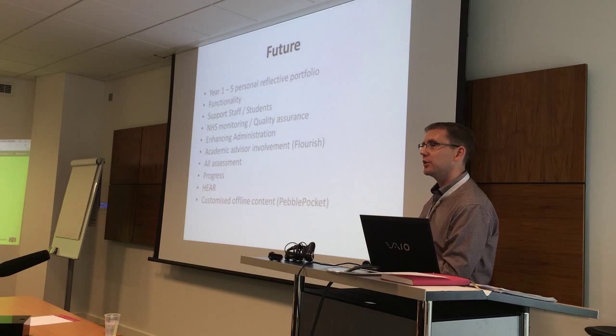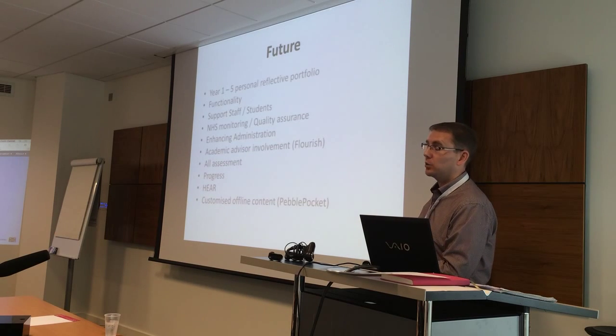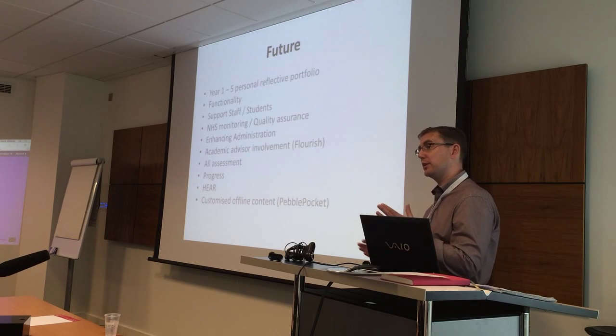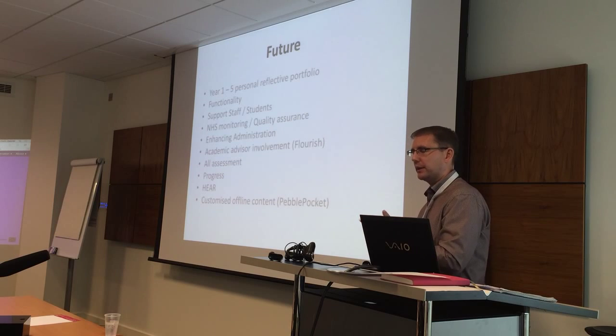On TurnItIn: yes, they use it under an enterprise licence. From next year, any TurnItIn requirements will come through the PebblePad system. At the moment it still works with Blackboard's TurnItIn integration, so it's the same process but done in a different place.